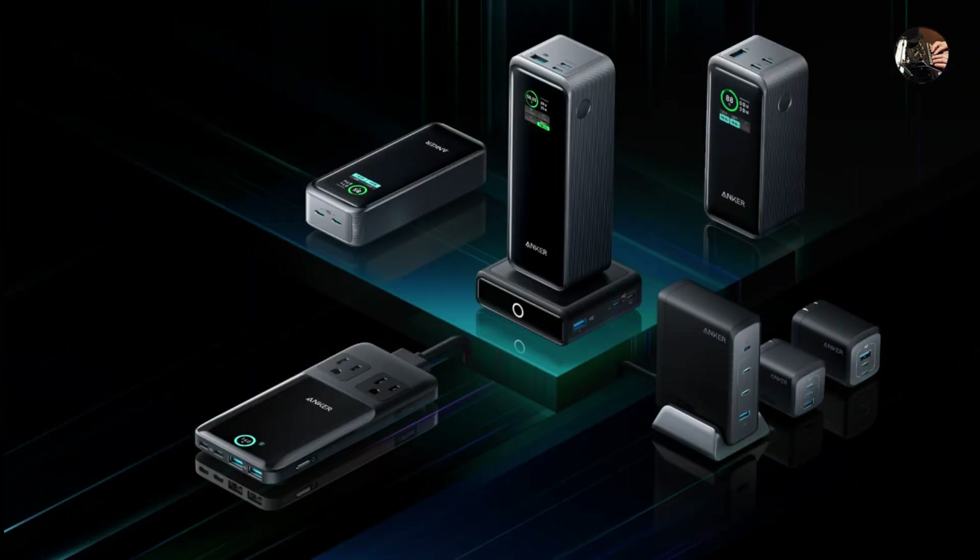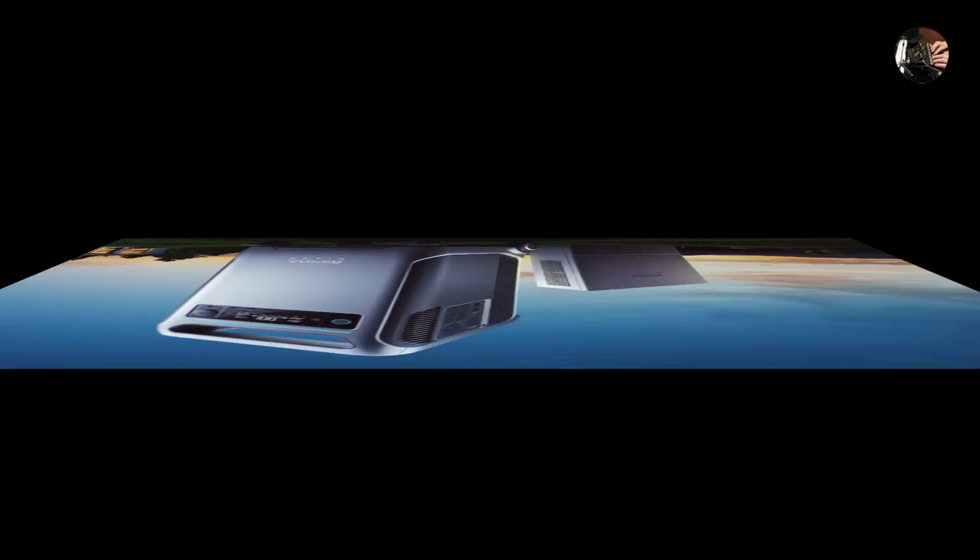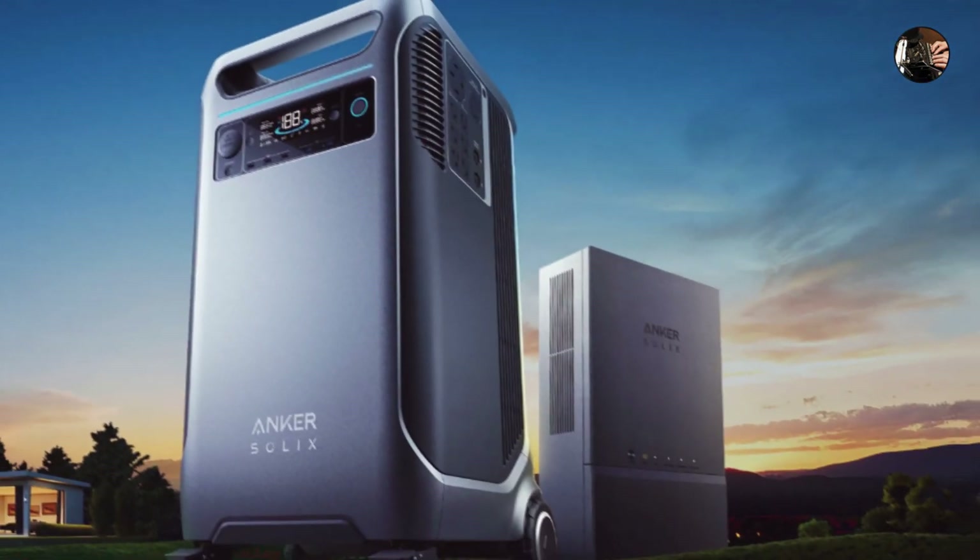Jokes aside, SOLIX represents a significant leap in portable power technology. Whether you're a hardcore adventurer, a prepper extraordinaire, or just someone who hates waiting for their phone to charge, this bad boy could be your new best friend. Just remember, with great power comes great responsibility — and the potential to annoy your neighbors with impromptu block parties. Use it wisely, folks!